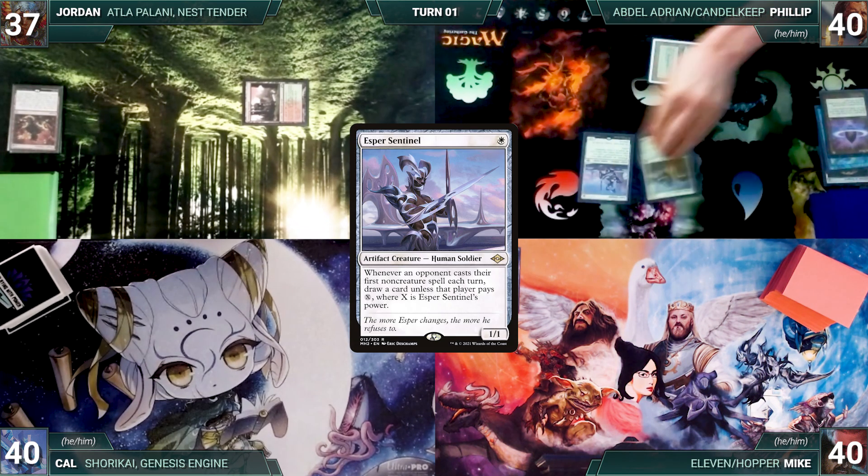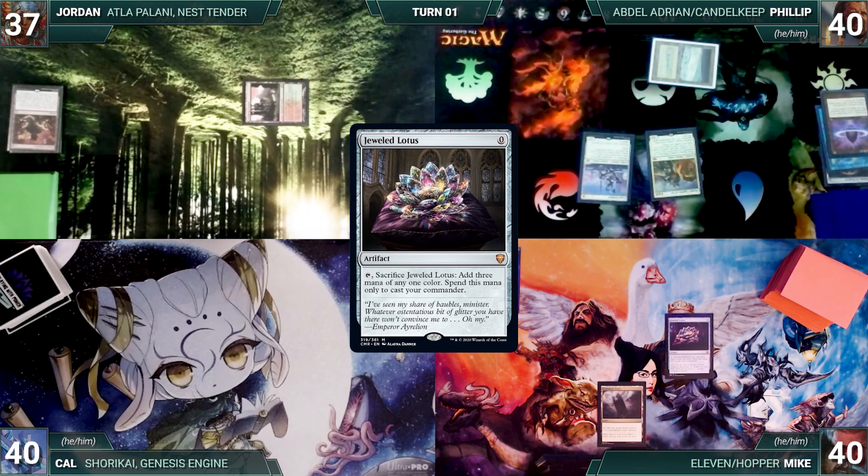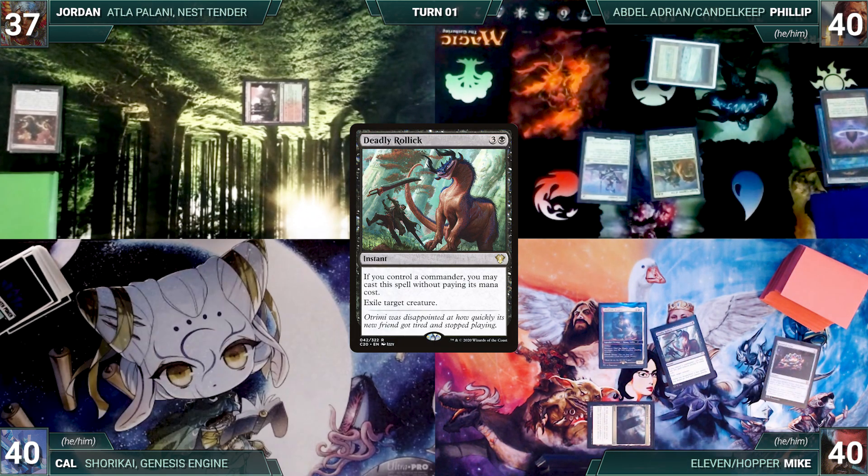Philip casts Lotus Petal and Esper Sentinel — the table debates whether this is better than Mystic Remora. Philip gives the turn to Mike. Mike draws, plays Command Tower, and casts Jeweled Lotus — Philip draws through Esper. Mike cracks his Lotus to cast Commander Chief Jim Hopper, then casts Deadly Rollick for its alternate cost exiling Esper Sentinel. The table breathes a sigh of relief and Mike ships the turn to Cal.